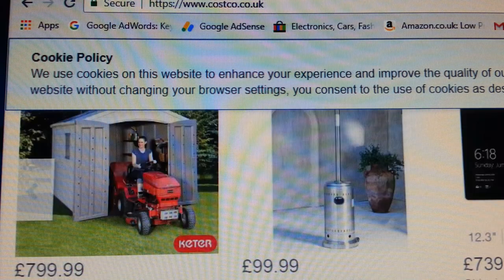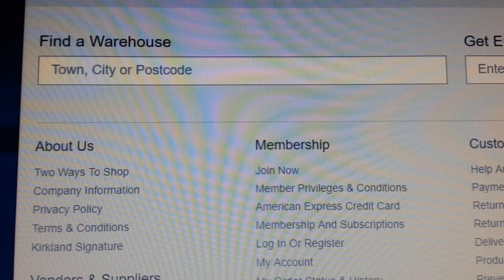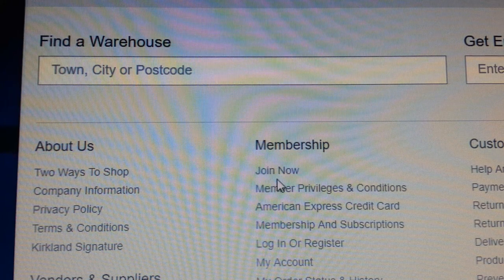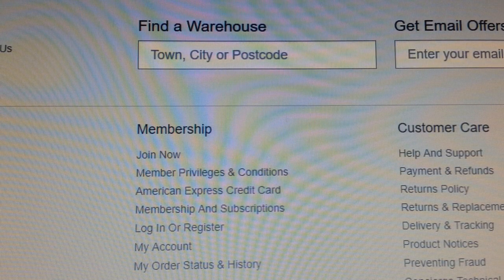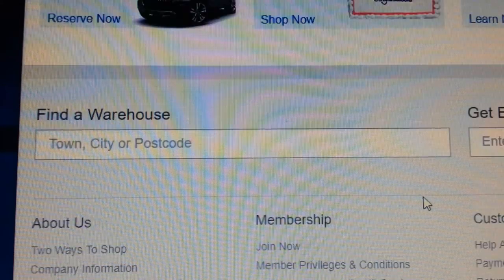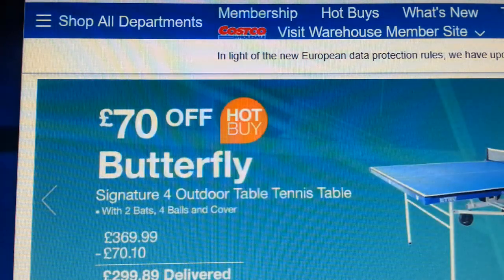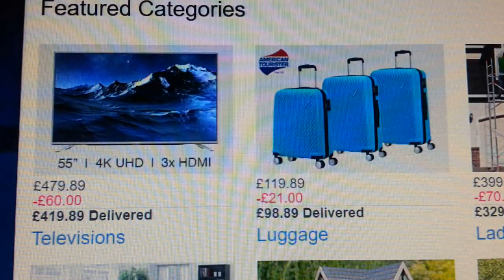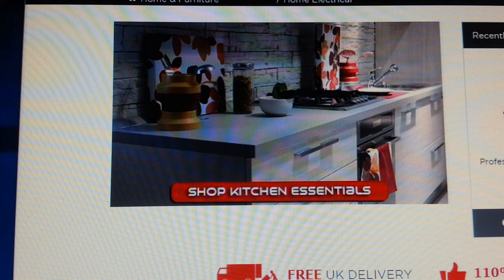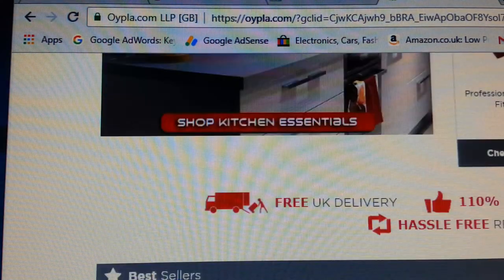If you have a Costco store nearby you can go and join them. Because you're doing drop shipping, if you pay £15 and join their membership you can use them for a year or so. Go down to their website and you'll find a lot of information. Costco is a major, major player — really good stuff and you'll find a lot of good products to dropship on other platforms.